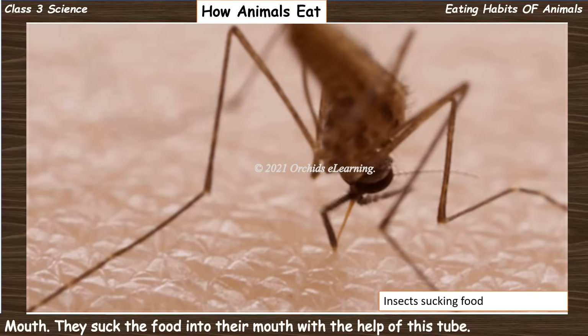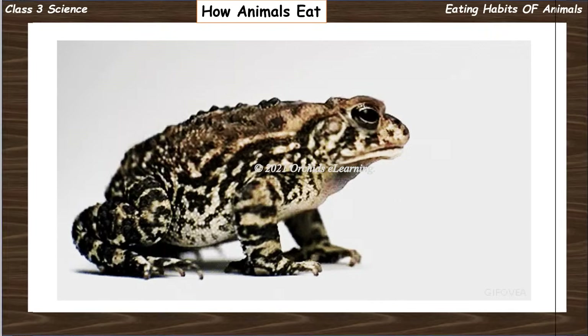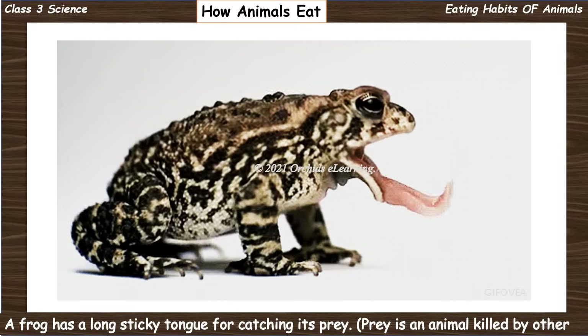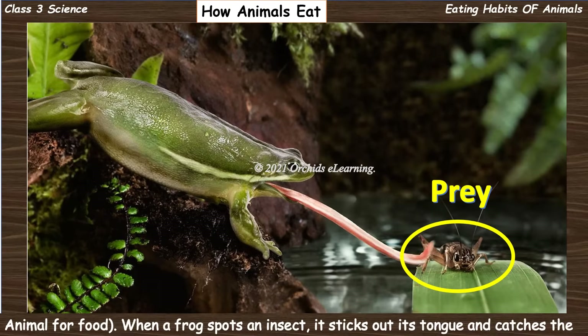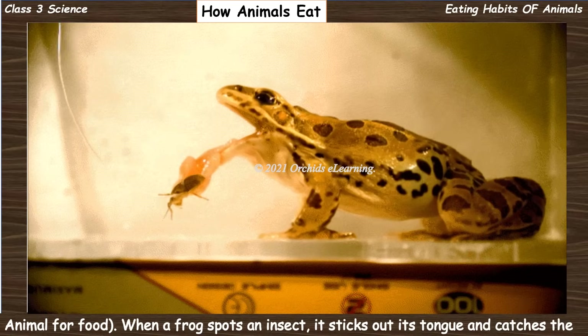A frog has a long sticky tongue for catching its prey. Prey is an animal killed by another animal for food. When a frog spots an insect, it sticks out its tongue and catches the insect, then rolls the tongue back into its mouth.